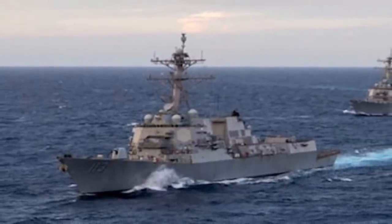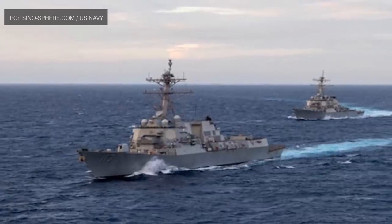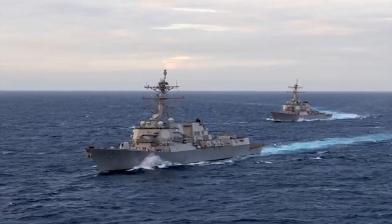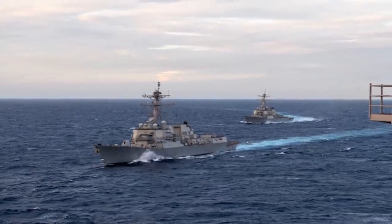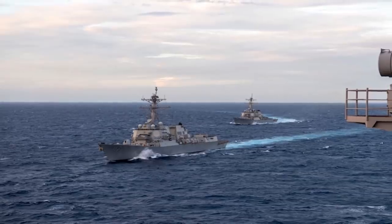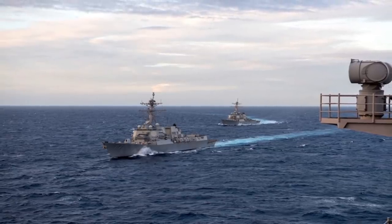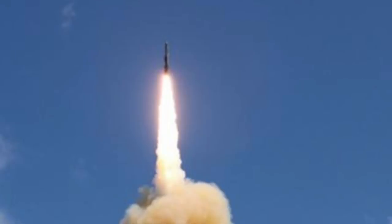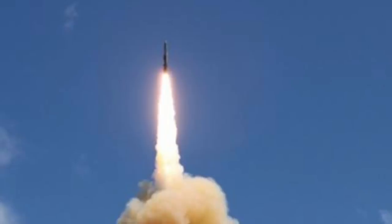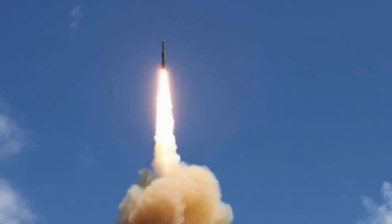The Arleigh Burke-class destroyers and Ticonderoga-class guided missile cruisers are equipped with a diverse array of weapons for anti-aircraft warfare, anti-submarine warfare, anti-surface warfare, and ballistic missile interception through the Aegis Ballistic Missile Defense System. They have 96-cell and 122-cell Mk 41 Vertical Launch Systems respectively, loadable with various weapons including the RIM-66M-5 Standard SM-2MR Block 3B for air defense and anti-ship roles, with a range of 103 miles (167 km) and a speed of Mach 3.5.